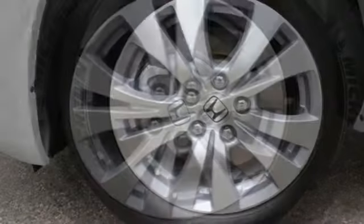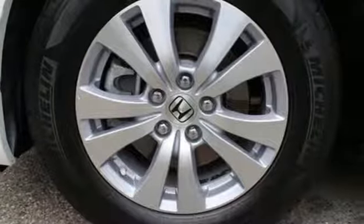Of the Odyssey's interior, Popular Mechanics describes it as astonishingly comfortable, very versatile, and exceptionally high quality. It's a Honda, so longevity comes standard.